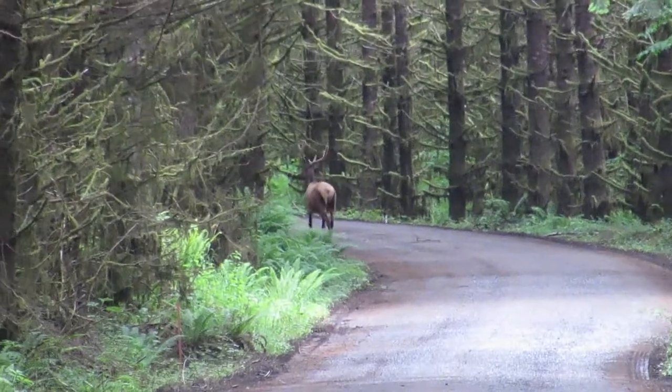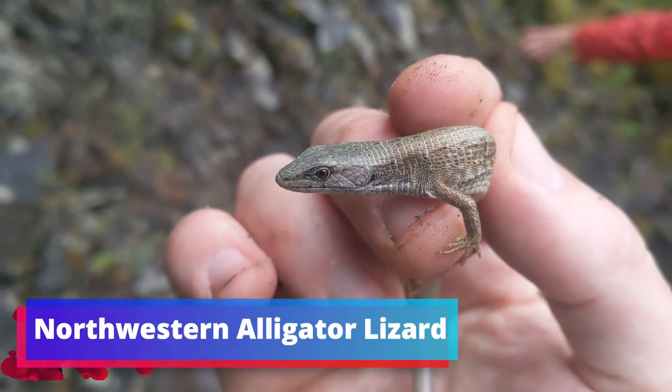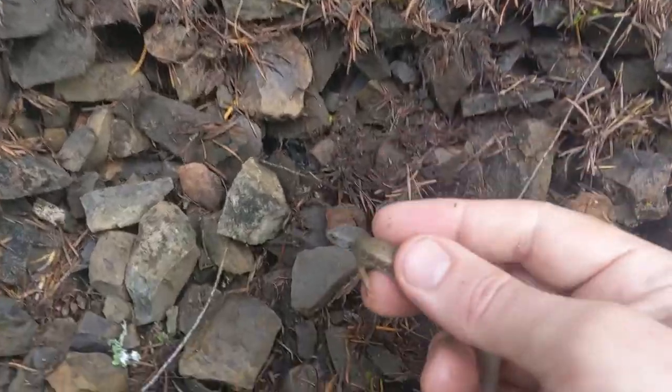Nice bull elk just spotted. Just flipped a little alligator lizard in this rock pile — going to return him back to his home.